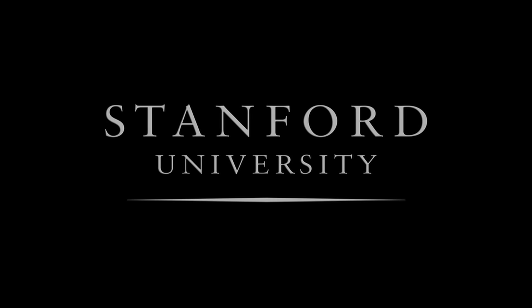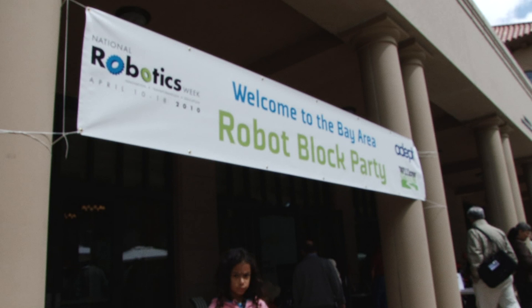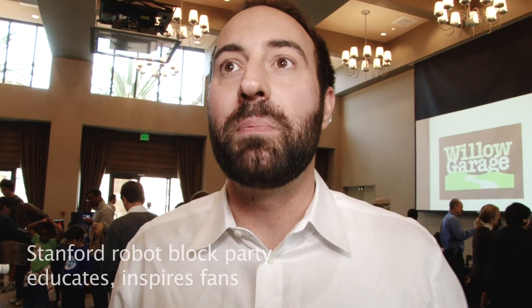Stanford University. We have a lot of the Bay Area corporations and also Stanford labs that are making advanced robotics, and we're showing them all here in one space today for part of National Robotics Week.